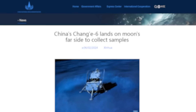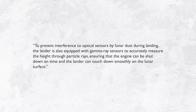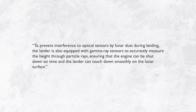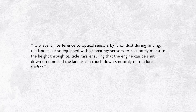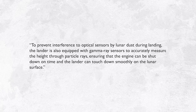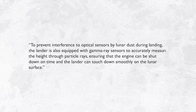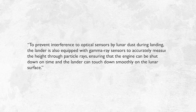Interestingly, CNSA's news release also mentions landing aid from another sensor. To prevent interference to optical sensors by lunar dust during landing, the lander is also equipped with gamma-ray sensors to accurately measure the height through particle rays, ensuring that the engine can be shut down on time and the lander can touch down smoothly on the lunar surface.